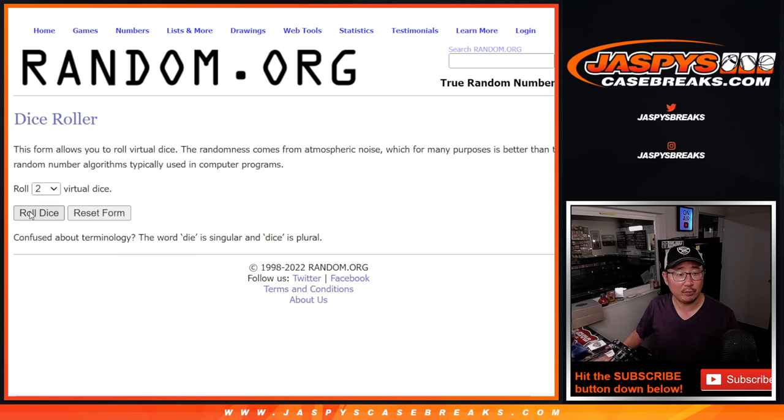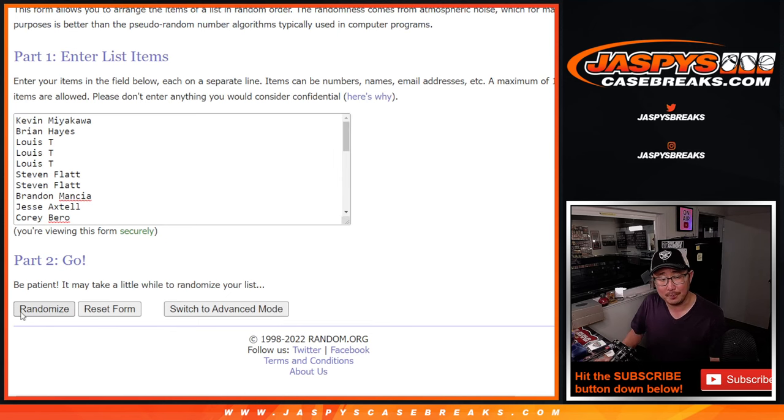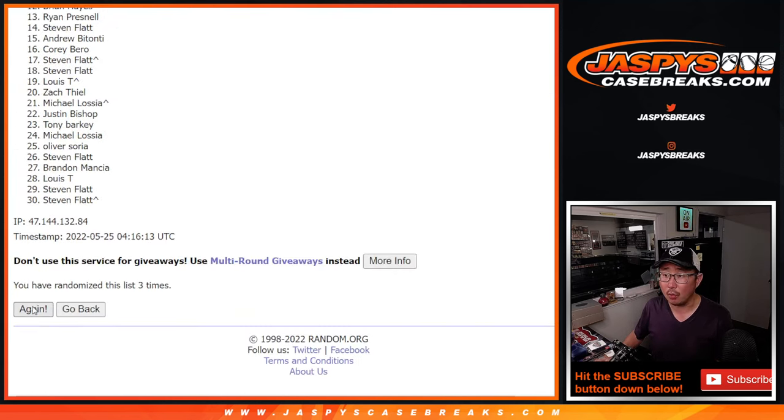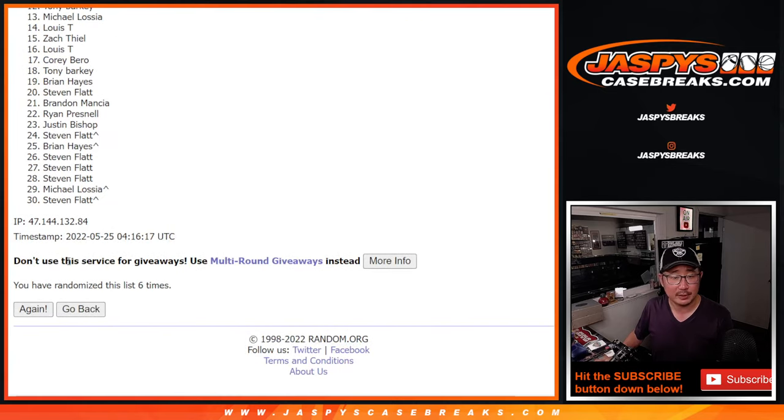Let's roll it and randomize names and teams. Four and a three, another seven — rolled seven times for names.